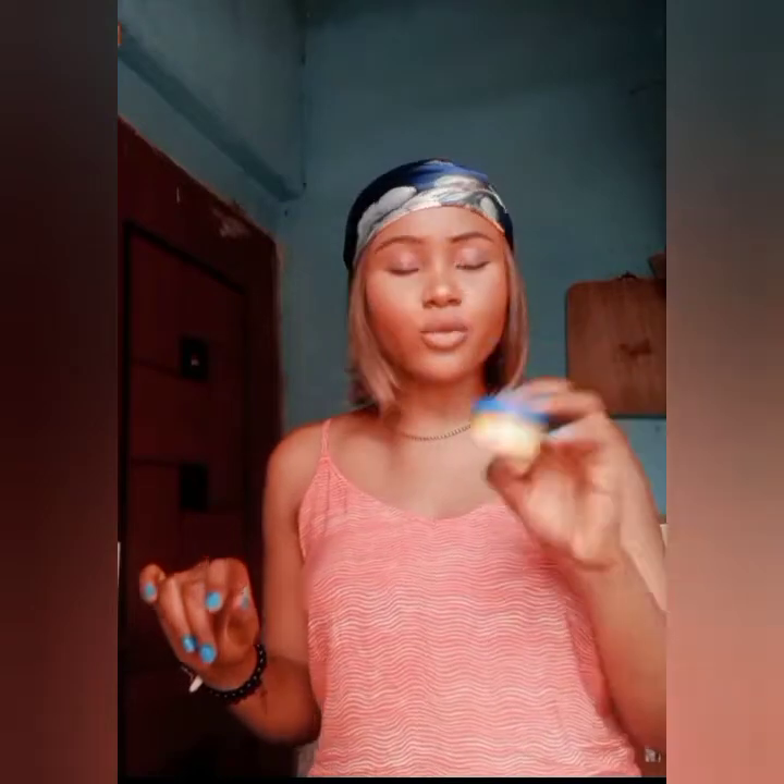Another product we'll be talking about is Jera Face Cream. If you want to tone your face — your skin is darker than your face or your face is darker than your skin — you can go for this product. It's very nice and very active. Within a short period of time you will see changes. All of these products are very affordable. However, if you really don't want to lighten your face, please don't go for this one. If you use it for a short period, take a break because it will lighten your face.